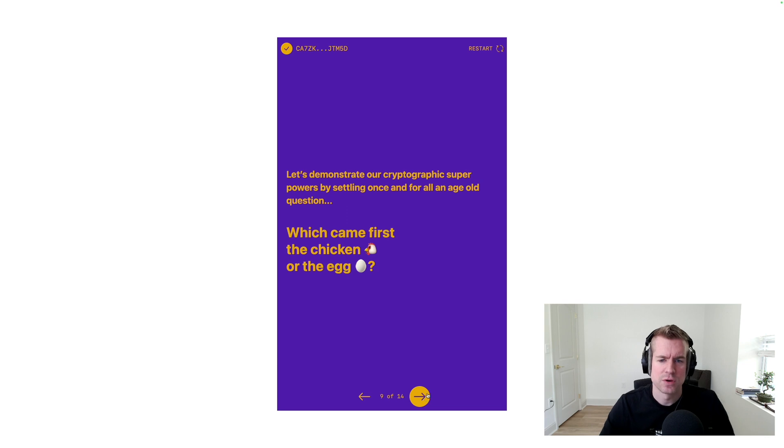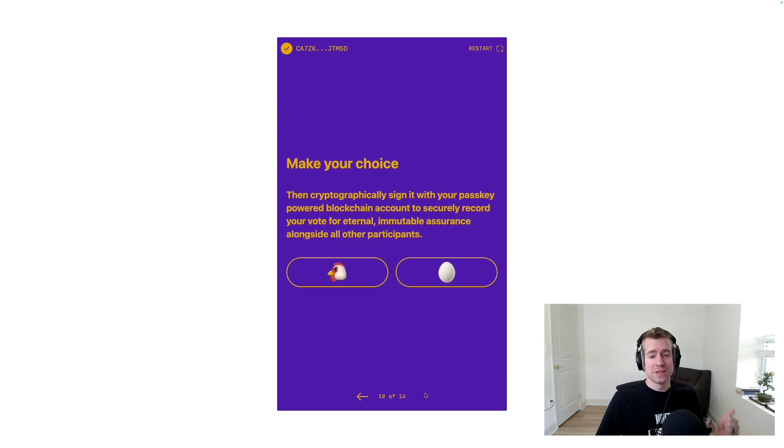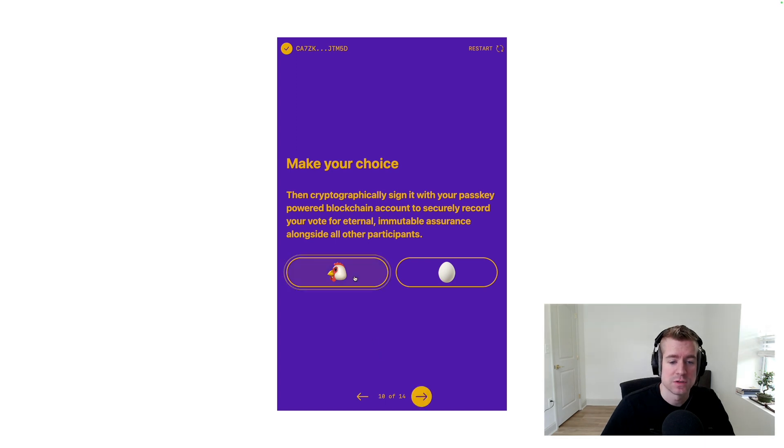Let's demonstrate our cryptographic superpowers by settling once and for all an age-old question: which came first, the chicken or the egg? Make a choice, then cryptographically sign it with your passkey-powered blockchain account. I, myself, of course, am a chicken man.